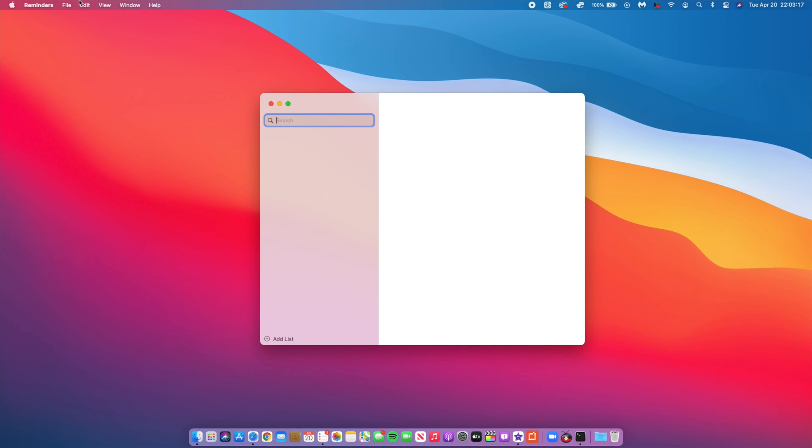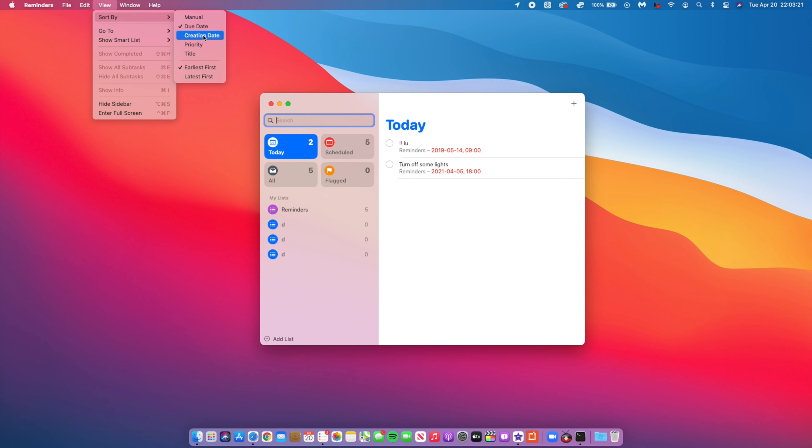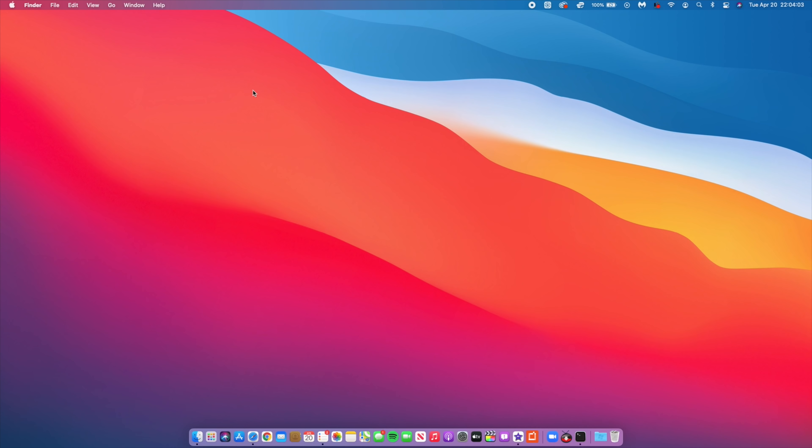The Reminders app has also been updated. The first time you open it, you'll see a new splash screen explaining what's new. You can now sort reminders by manual order, due date, creation date, priority, or title, in ascending or descending order. You can also print your reminders to create a real-world to-do list or checklist.